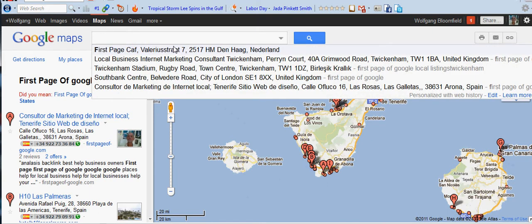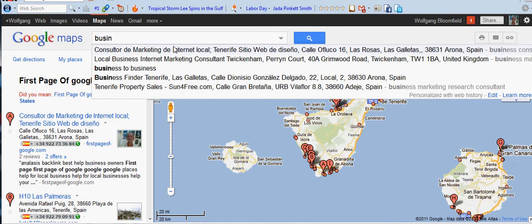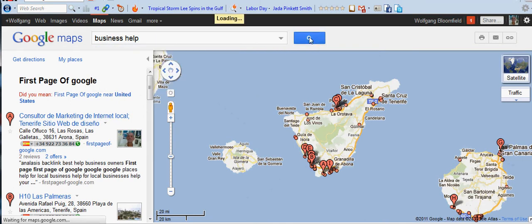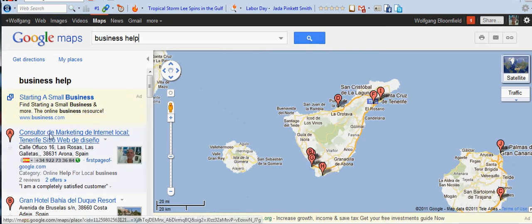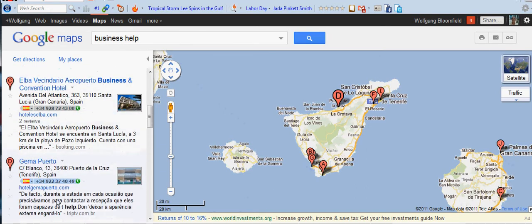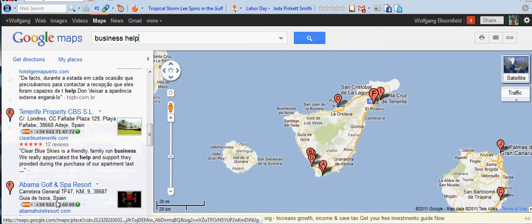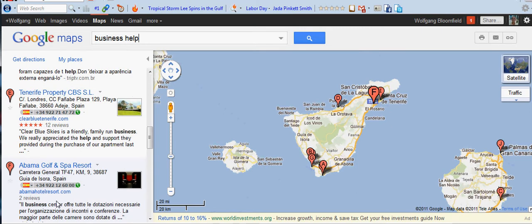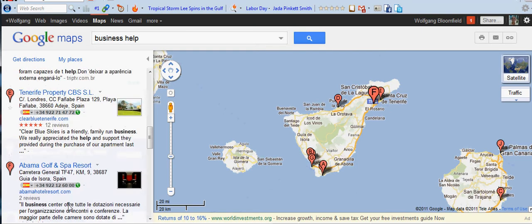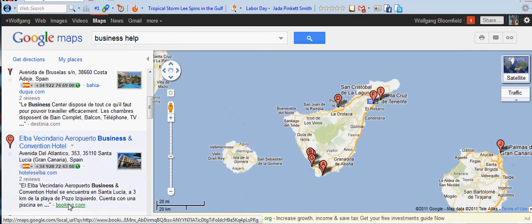Let's try 'Business Help.' So I'm competing with hotels. Even my competitors are not coming up for these phrases — Tenerife properties. But I do have competitors here.